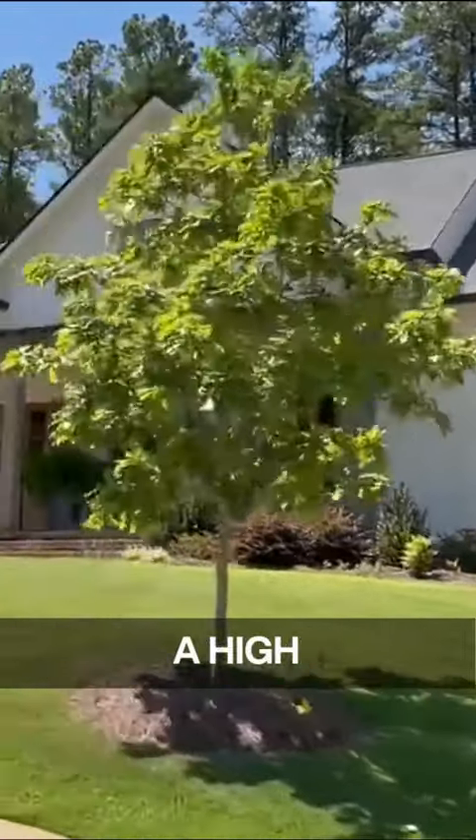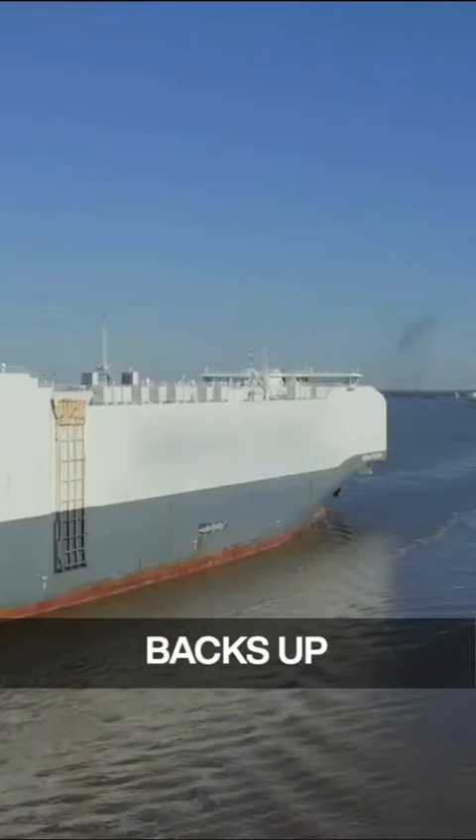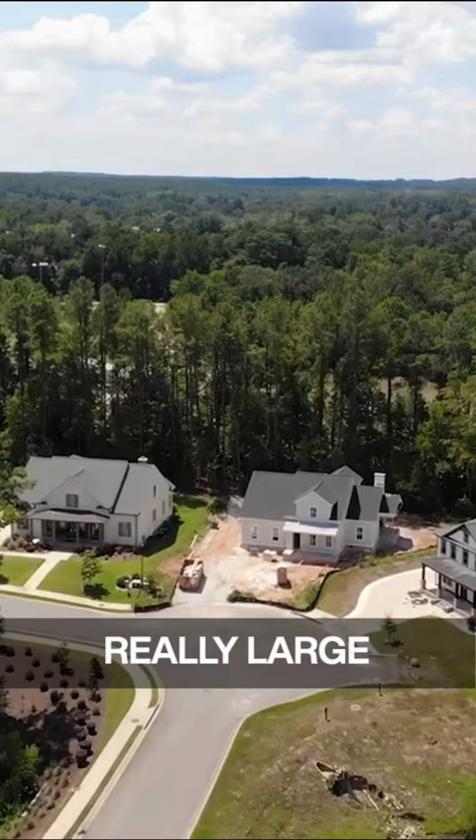Bell Tower was planned as a high-end neighborhood designed to attract custom home builders, but without the exclusivity of a gate and with a warm, inviting feel. It backs up to the Savannah River and attracted people interested in really large lots that are well spaced from other homes.